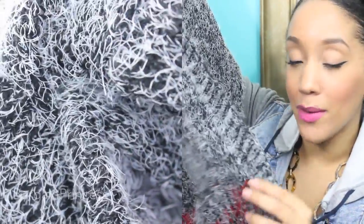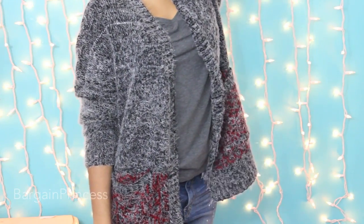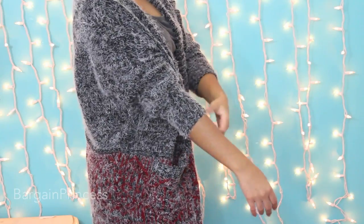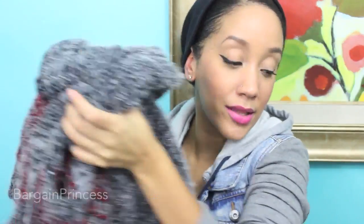I picked out a couple things I'm really excited for. This first one — my mom actually took it over because it fits her as well. It's an oversized sweater, really warm, and I love how it has this fuzzy pattern to it. It's a little bit looser on me, but the fact that it was able to fit both of us is great. It also has pockets for your phone or whatever. Really, really love this sweater.